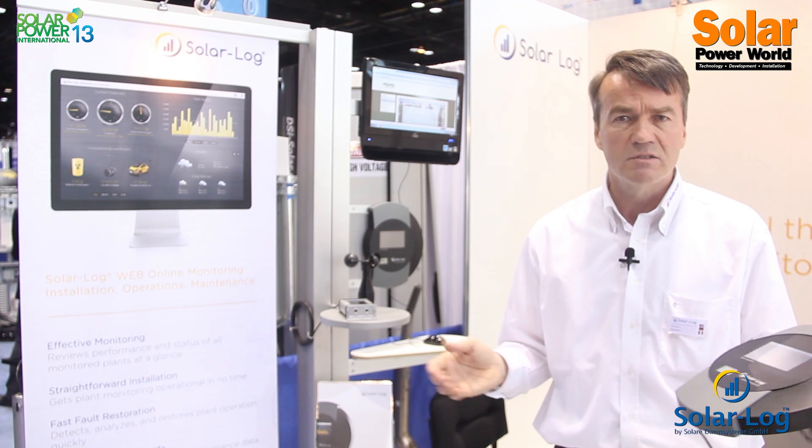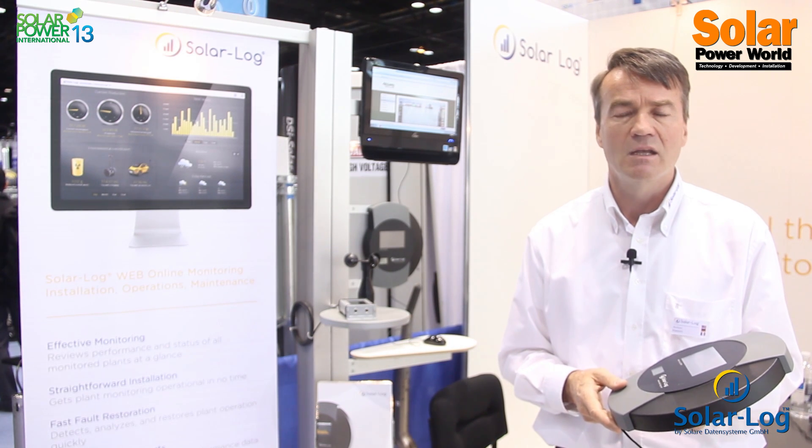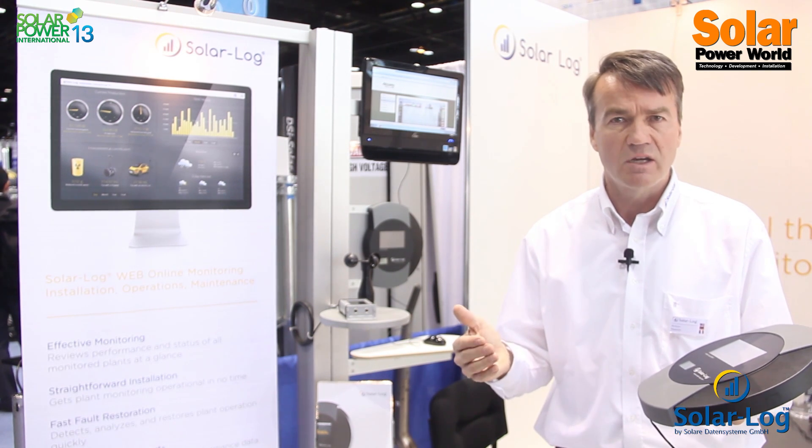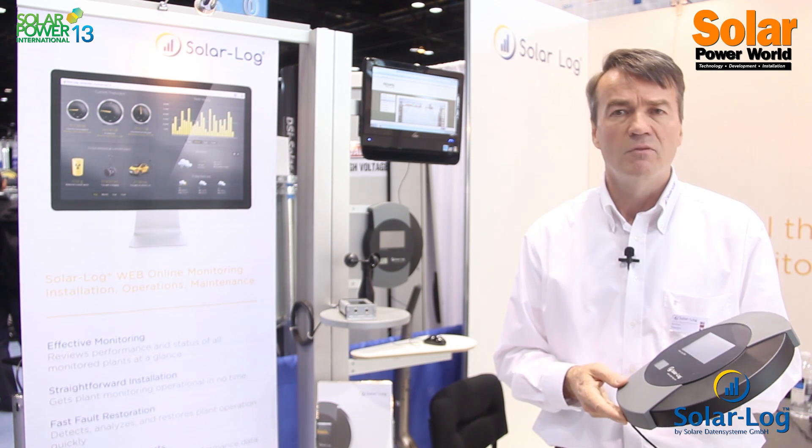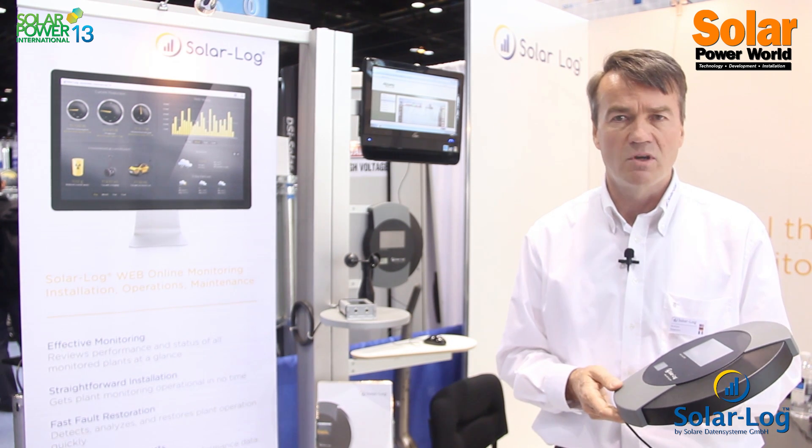We compete very well in the US with our broad product family, meaning that if an installer has a challenge in the field to solve for solar PV monitoring, we are one of the best solutions in the marketplace.